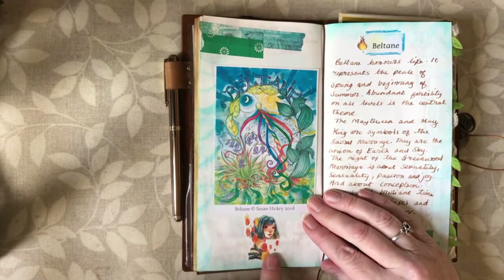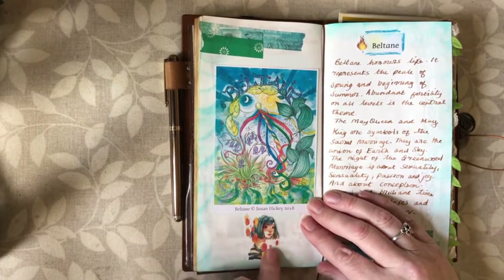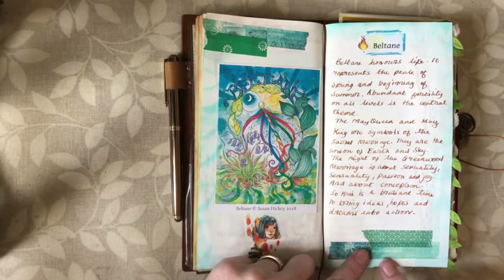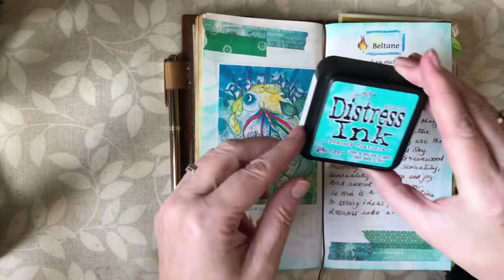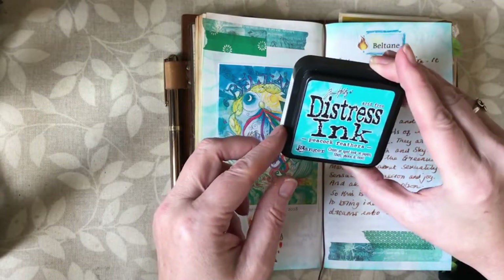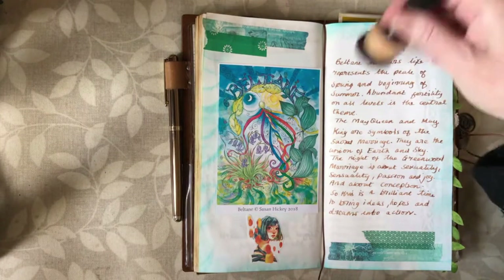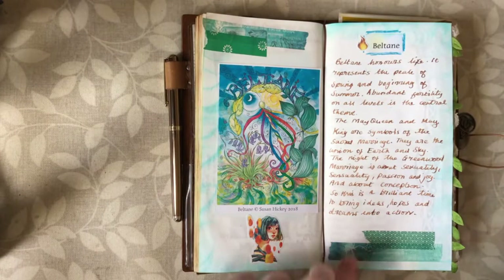This little sticker of a girl's head — of course, because it's my journal and I always put girls' heads everywhere I can. I've used some washi tape and I've distressed around the edges with some distress ink. This is the colour Peacock Feathers — this sort of blue colour — and I've just distressed around the edges with my blending tool.